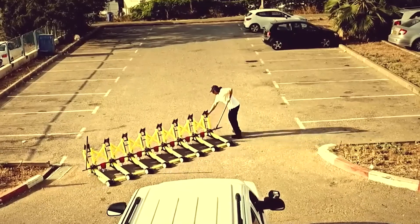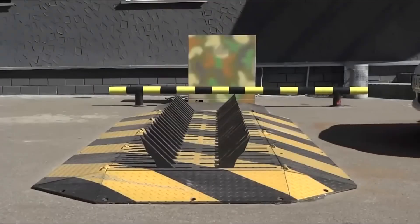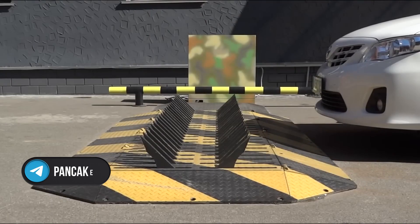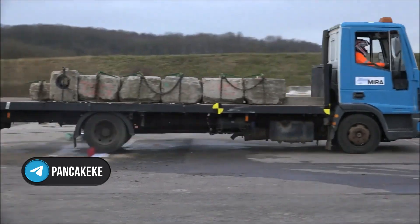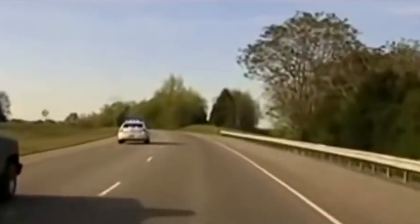However, the Sabtec Tire Killer only works in locations where it is installed, and it is not always effective against heavy vehicles with reinforced tires. Additionally, there is a risk of losing control of the vehicle when the device is used, which could create a potentially dangerous situation for other road users. So what's better — risky chases or stopping with technology?